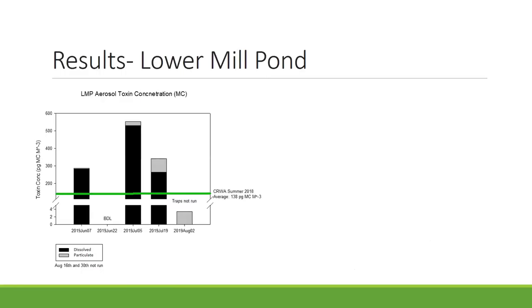For our results at Lower Mill Pond, this graph shows the microcystin we were able to detect. Our maximum concentration was on July 5th at 552 picograms of microcystin per meter cubed, and our average across these dates was 385 picograms of MC per meter cubed. Comparing this to a similar study from summer 2018 at the Charles River, where the average was 90.7 picograms of microcystin per meter cubed, the numbers from this study were higher — though part of that could be due to using an updated version of the CLAM, which appears to yield better results.